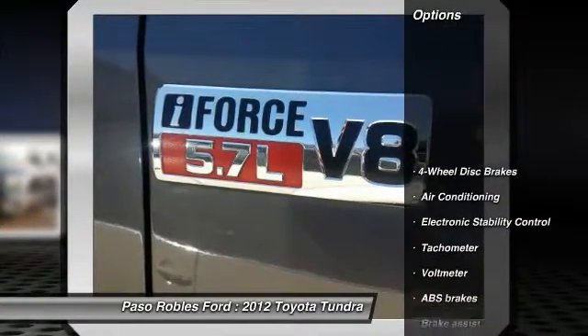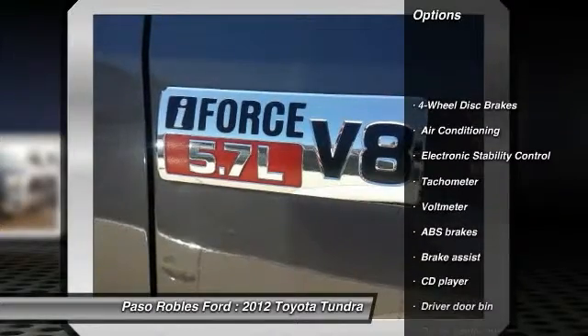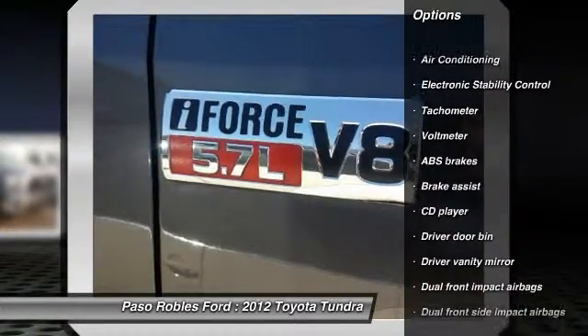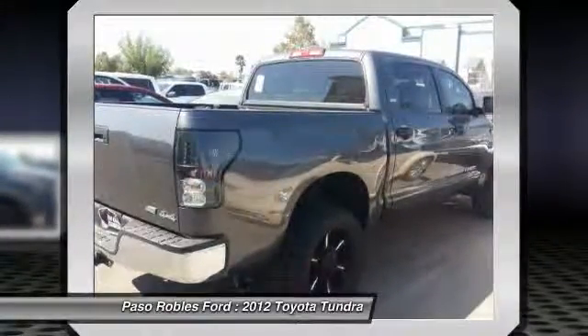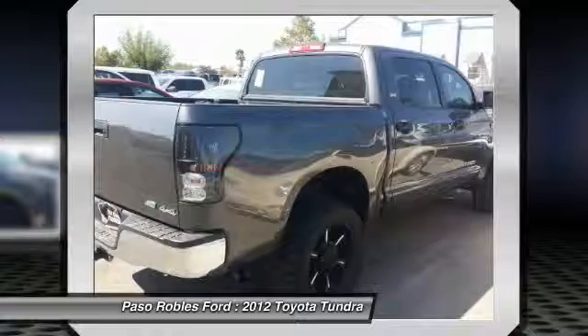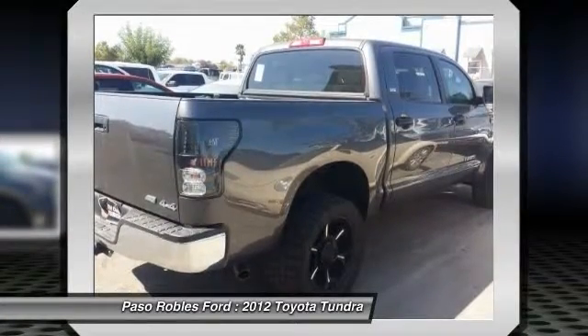Here are some of this vehicle's great options: traction control, dual airbags, power steering, air conditioning, front four-wheel disc brakes, electronic stability control, CD player, power windows, rear window defroster, and brake assist.